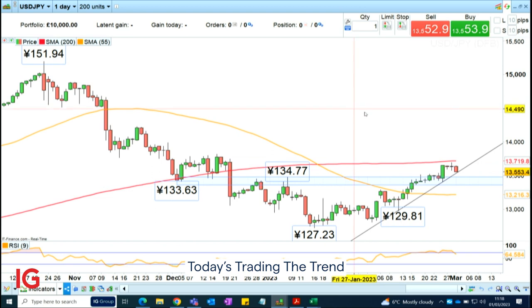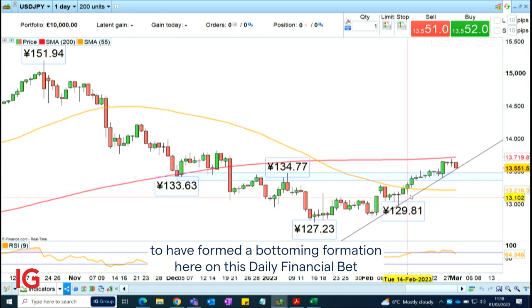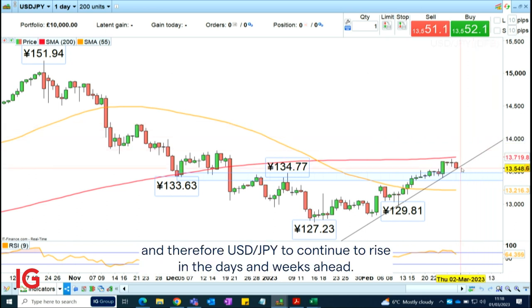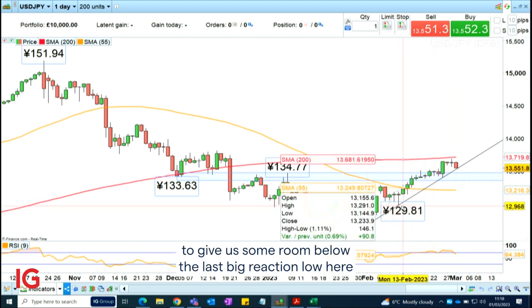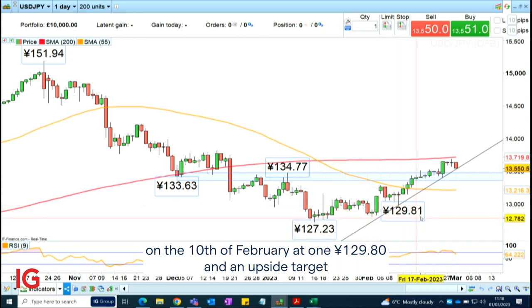Today's trading the trend is to go long. This is because we expect to have formed a bottom formation on this daily financial bet, and expect to see further upside for the US dollar, with dollar-yen continuing to rise. You could go long now on this minor retracement at $135.50, with a stop loss below the last big reaction low on the 10th of February at $129.80.